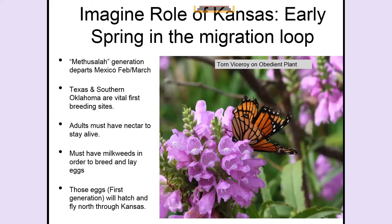Texas and southern Oklahoma are extremely important in the migration because, for example, in years when Texas has drought, the monarch population crashes. The adults must have nectar all the way north, and the female, once bred, has to have milkweed — she will not lay her eggs on anything except milkweed. The first generation will hatch in Texas and Oklahoma, and when they fly north we'll get them around the end of April into May and early June as the second generation.